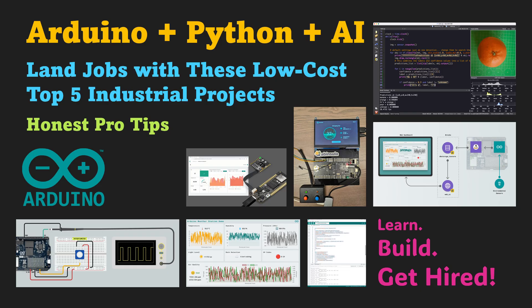In this video, you will learn how to do exactly that. We'll explore five low-cost projects that teach you the most in-demand skills: hardware control, programming logic, and artificial intelligence. These are not just hobby projects. They are small, real-world systems that show your practical ability. You'll see how to collect data from sensors, control devices with Python, and add AI to make your projects smarter.